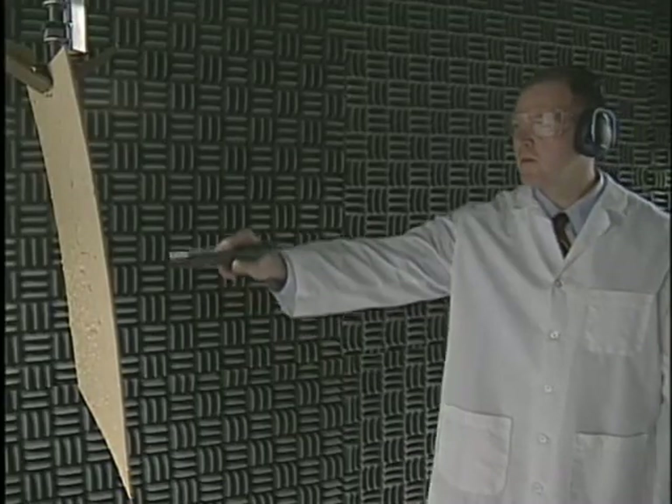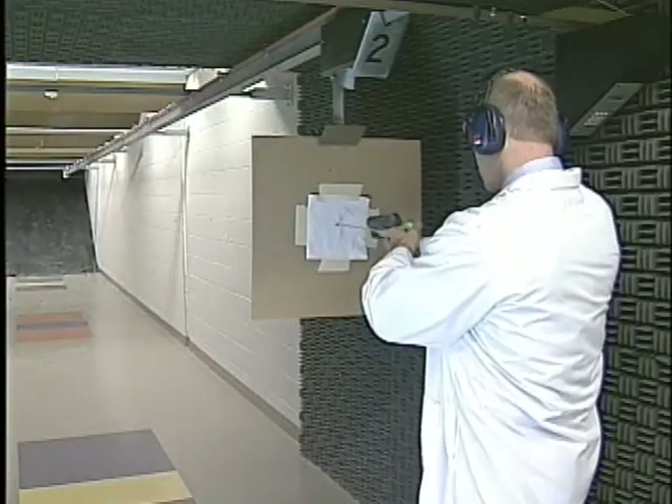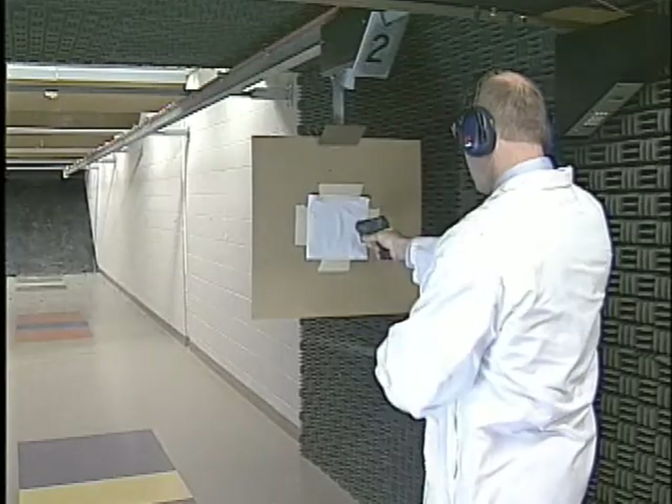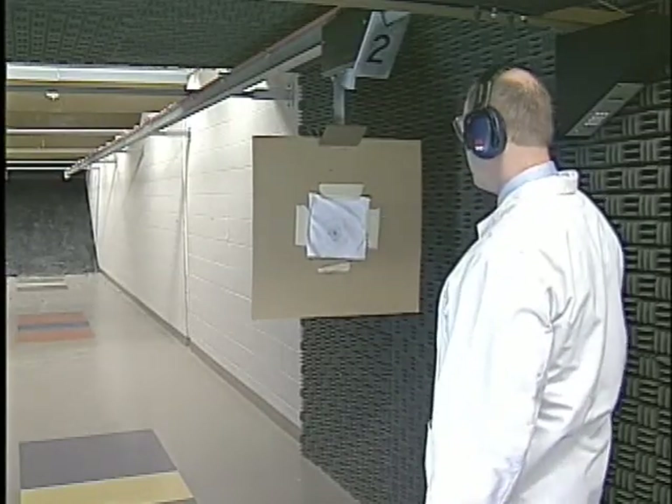This is accomplished using cotton targets. At the unit's in-house firing facility, the targets are placed downrange at specific distances. Using the suspect weapon and, if possible, bullets, a series of test firings are made into the targets.